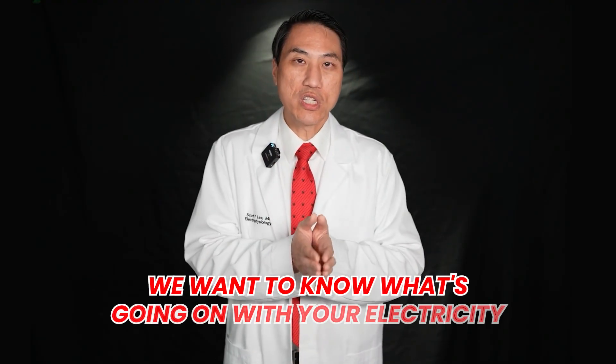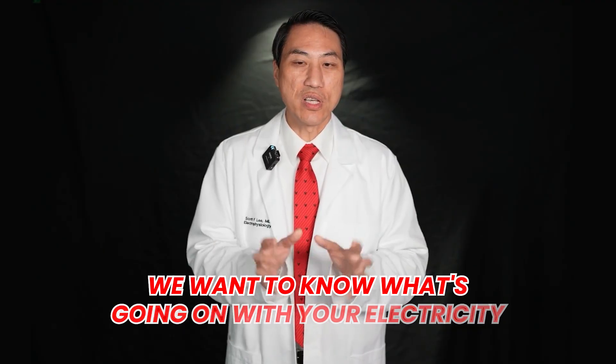As electricians, we want to know what's going on with your electricity, because your heart pumps or beats only in response to electricity. Your heart is a dumb muscle — it needs to be stimulated by a source of electricity to actually pump. Whether that source is your normal source of electricity that you're born with, located in the roof of your heart, or whether it's an abnormal source like atrial fibrillation, atrial flutter, or one of the other 15 different abnormal heart rhythms that come from all over or different walls of your heart.